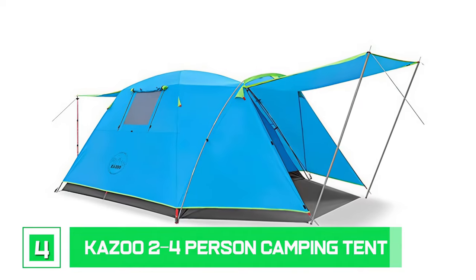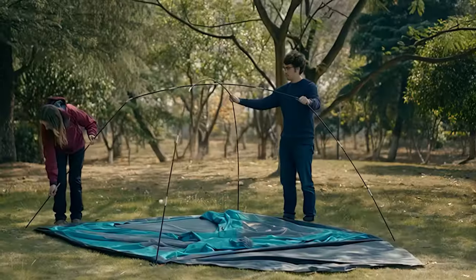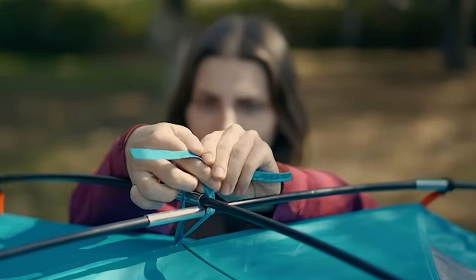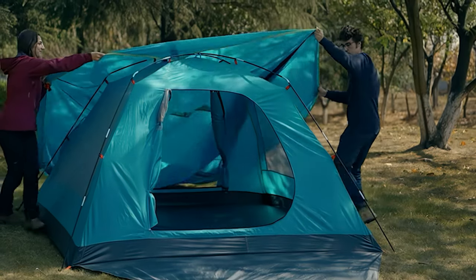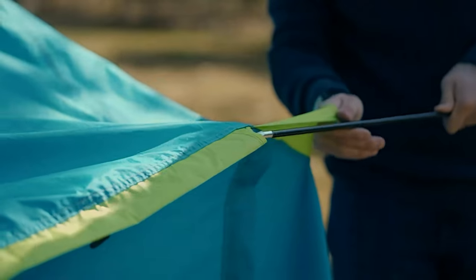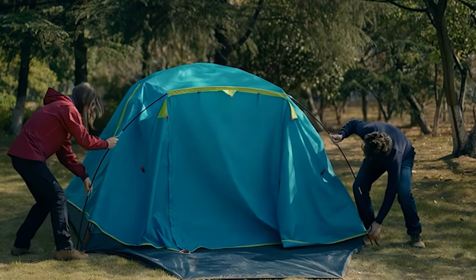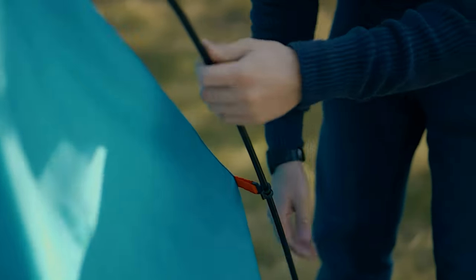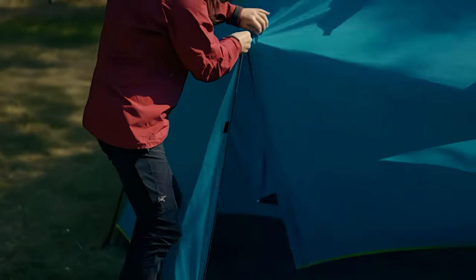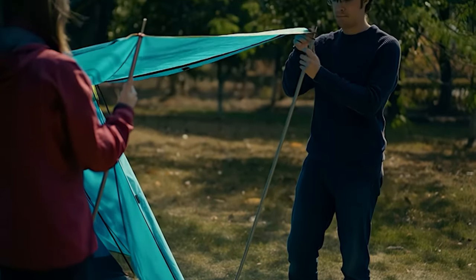Number 4: Kazoo 2-4 Person Camping Tent. With a two-year warranty, the Kazoo Outdoor Camping Tent offers a sizable, weatherproof tent with ample amenities. Two people could quickly set it up in three minutes. This family tent features a roomy vestibule, making it ideal as a four-person tent for camping, hiking, fishing, or leisure. There are two valuable layers: the rainfly is constructed of 210T ripstop polyester, while the lining is made of B3 mesh and 190T breathable polyester.